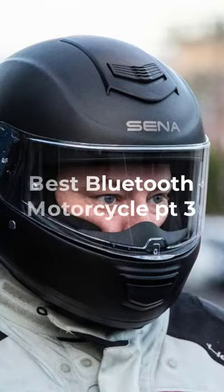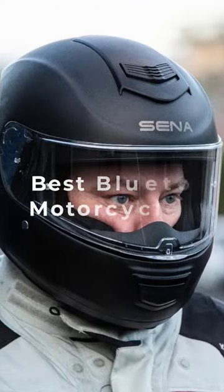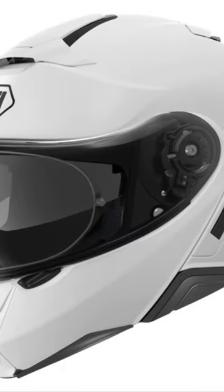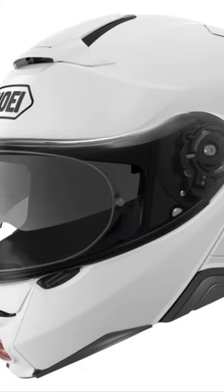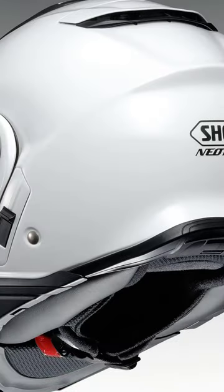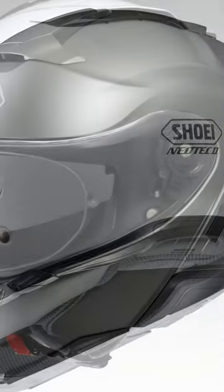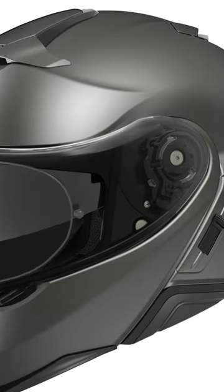The Best Bluetooth Motorcycle Helmets for 2023 in High Range Price: Shui Neotech 2 Helmet. With an intermediate oval head shape, the Shui Neotech 2 should fit the heads of the majority of riders out there. The helmet can be had with the Senna SRL integrated, and that makes it a real communications winner as well.